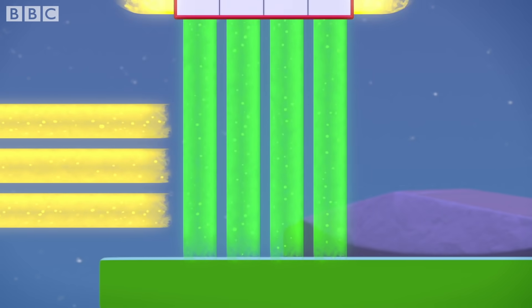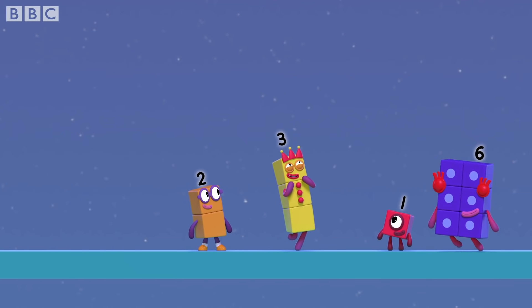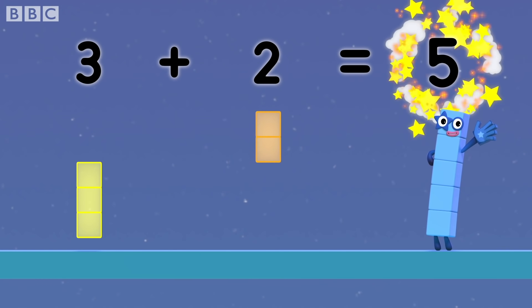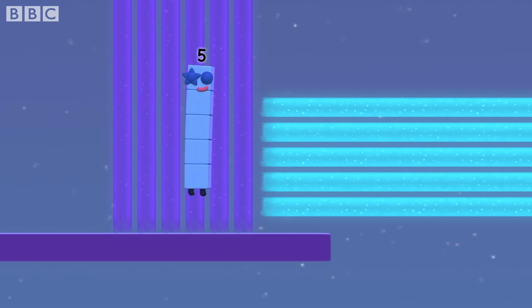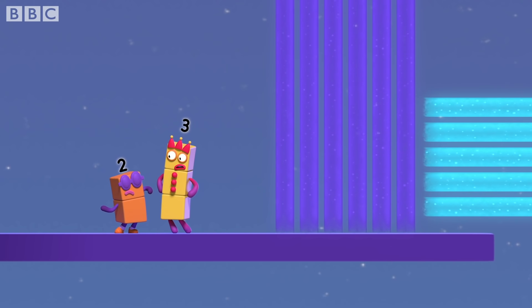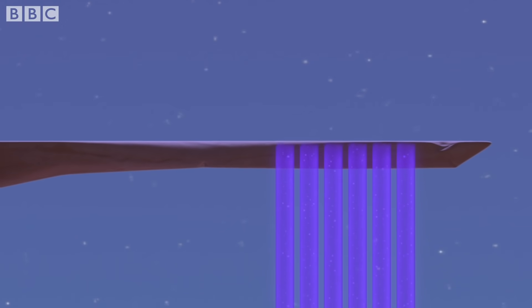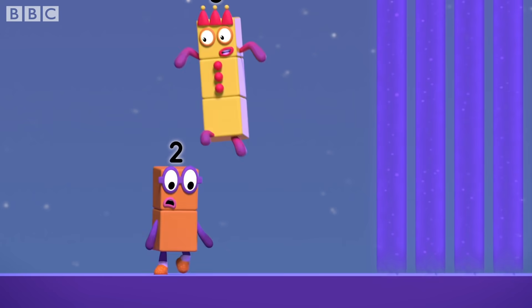Well done! Who came up with this idea? Me! Yes! Three plus two equals five! Hooray! But how do we get up there? We can't make anything that's six blocks wide! We've only got five blocks between us!